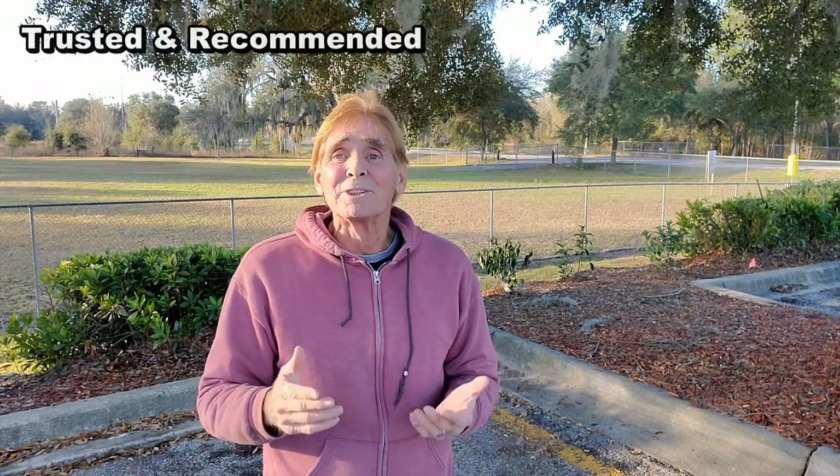Good morning. Chuck here with Apple Drains. So you're ready to install that new yard drain. Remember how much it flooded last year, how bad that was, and you're ready to fix that problem. Good for you. Do-it-yourself — save thousands of dollars, but I can help you save hundreds more.